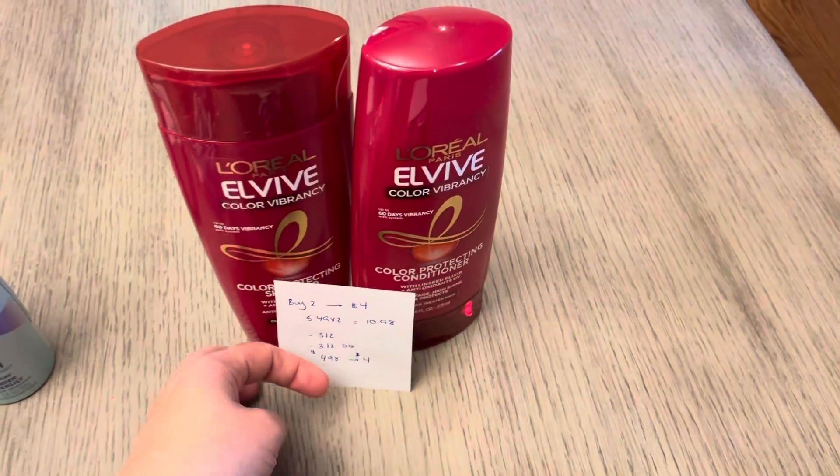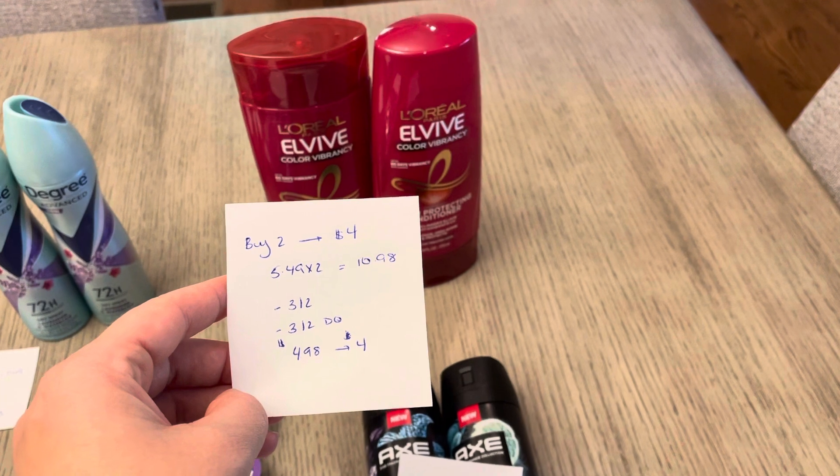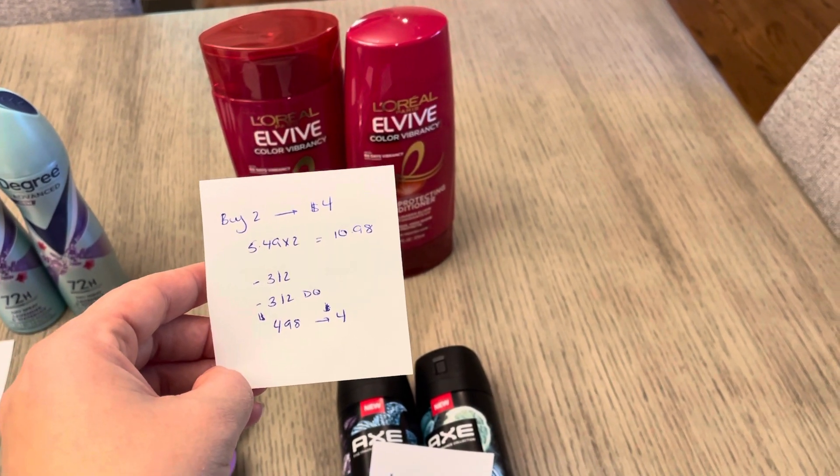The L'Oreal is Buy 2, Get Back $4. They are $5.49 each, so two of them would be $10.98. I had the $3 off 2 printable, and the $3 off 2 digital also came off, so it was $4.98 and I earned back the $4.